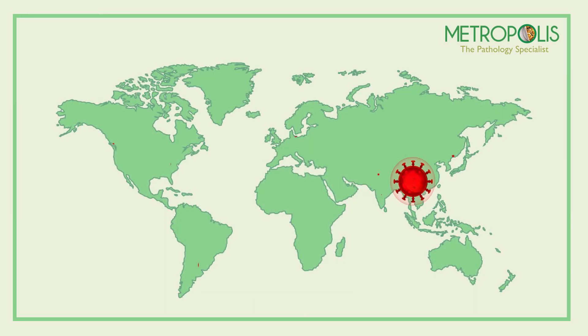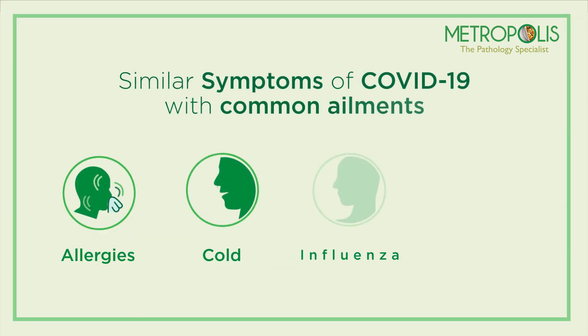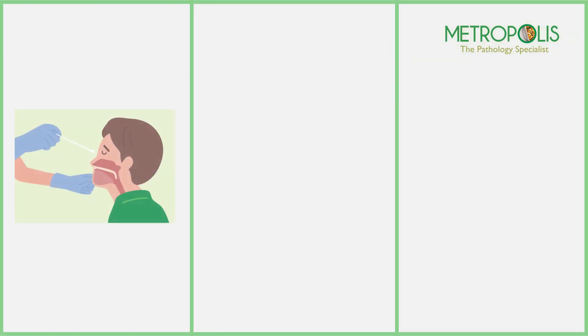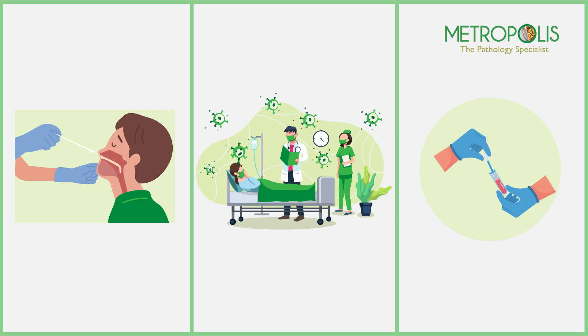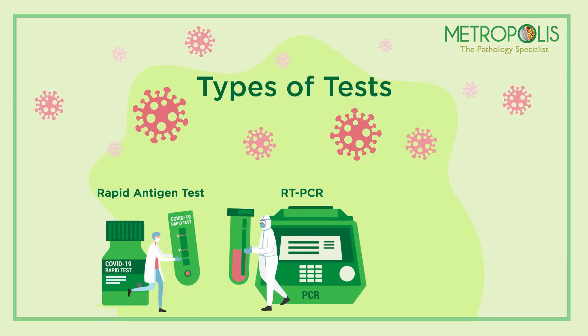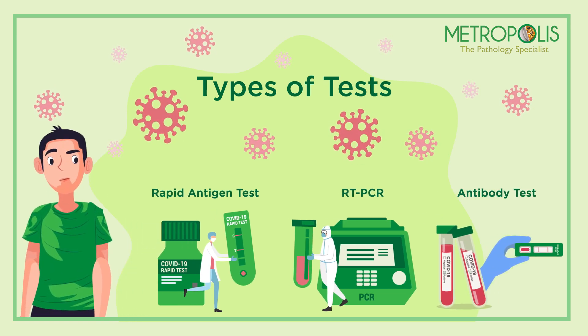The SARS-CoV-2 virus infection, also known as COVID-19, is spreading every day like a fire across the globe. With the similarity of COVID-19 infection symptoms with many common ailments, specific diagnosis is crucial for further management and prevention of infection spread. Different types of tests are available for the detection of COVID-19 virus infection, hence a lot of confusion exists among people about the right choice of tests.